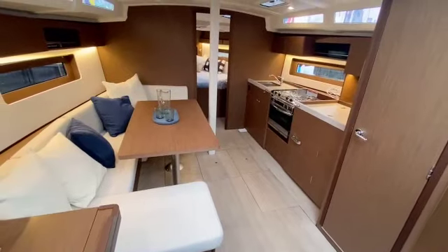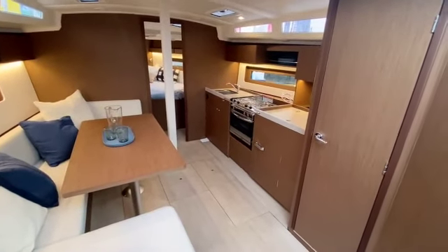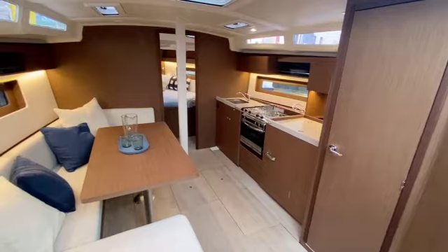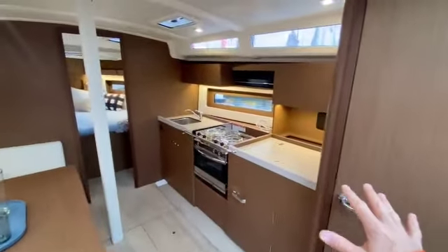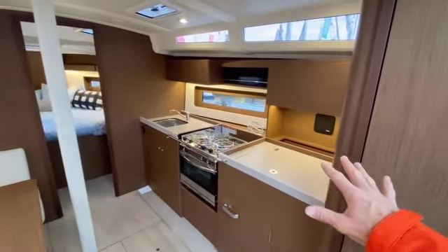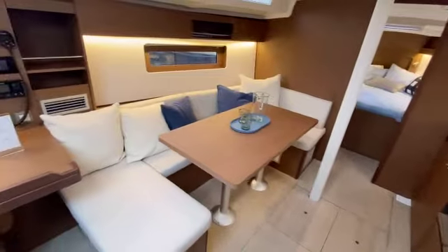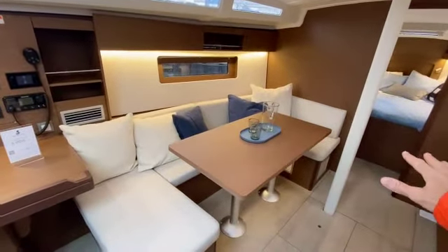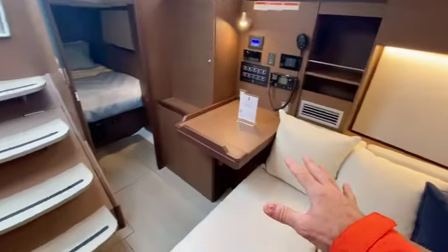First impressions coming down below on the new Oceanus 37.1 is that it is a slightly smaller 40.1. Same galley design over on the starboard side, which I love — much like a house, all down the starboard side. And seating over here on the port side for six people, easily integrated right into seating for the nav station.